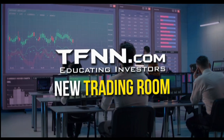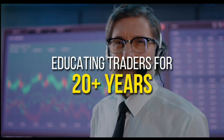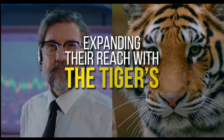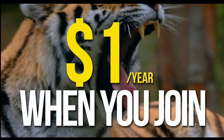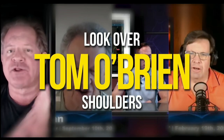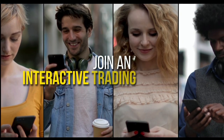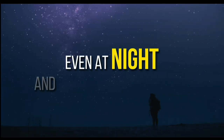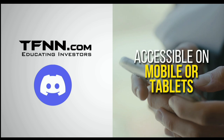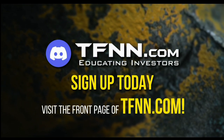TFNN has just launched their new trading room, the Tiger's Den, hosted at Discord. TFNN has been educating traders for more than 20 years with live programming hosted by professional traders during market hours. In the Tiger's Den, you can look over the shoulders of Tom O'Brien and other TFNN hosts while they analyze charts during their live Tiger TV programs, and join an interactive trading community with hundreds of members exchanging ideas, even at night and on the weekends. The Tiger's Den at Discord is accessible on mobile or tablets as well. Sign up today at TFNN.com.